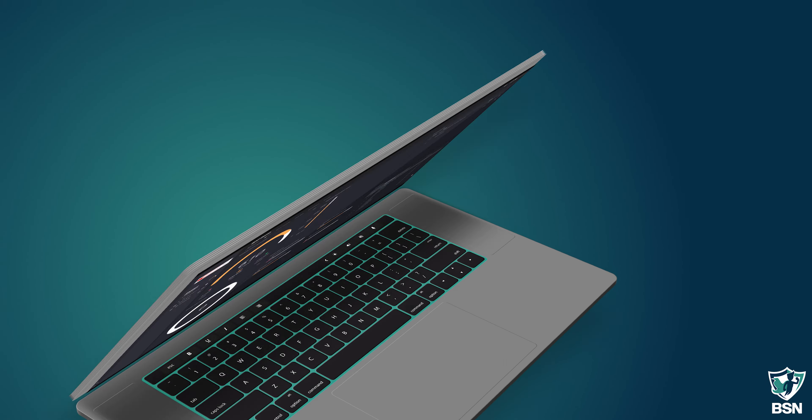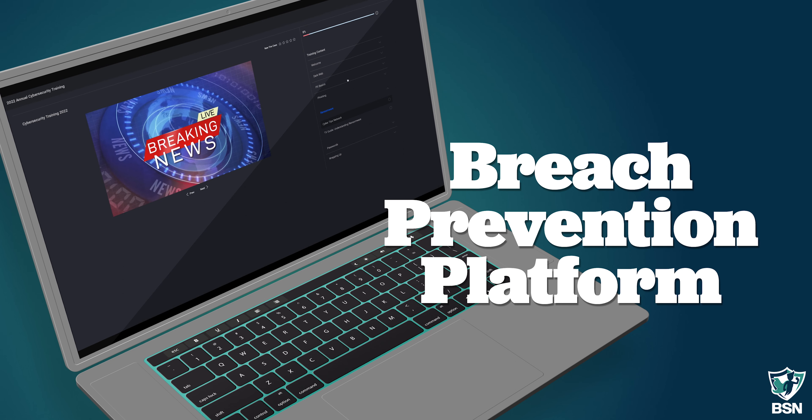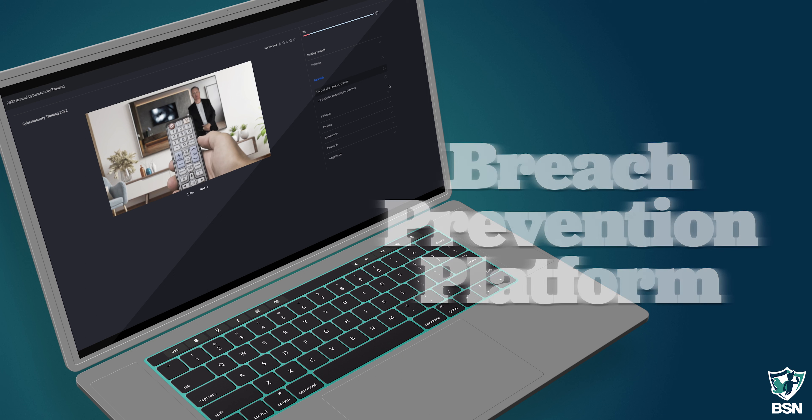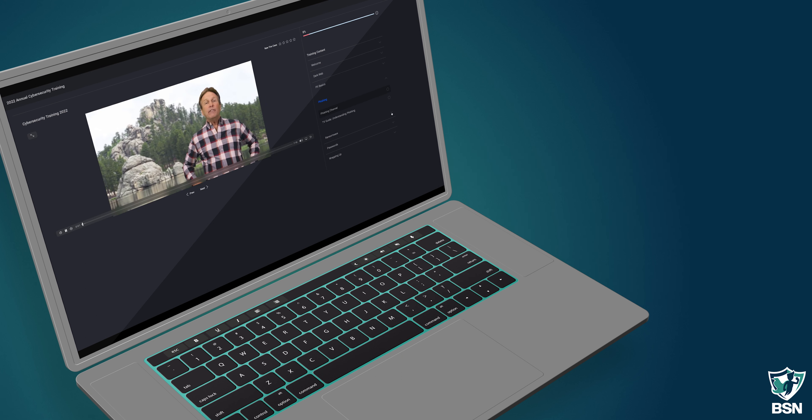Our core offering at Breach Secure Now is our Breach Prevention Platform. It's an automated platform that helps you assess human vulnerabilities on an ongoing basis and helps you mitigate those vulnerabilities with tools like security awareness training.